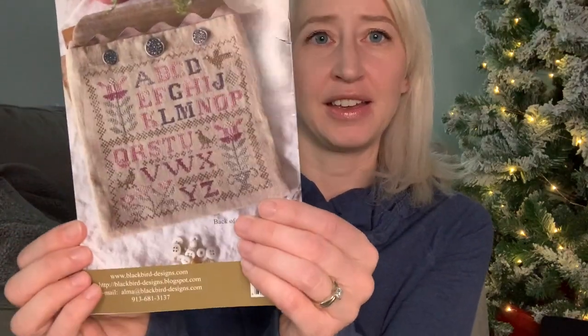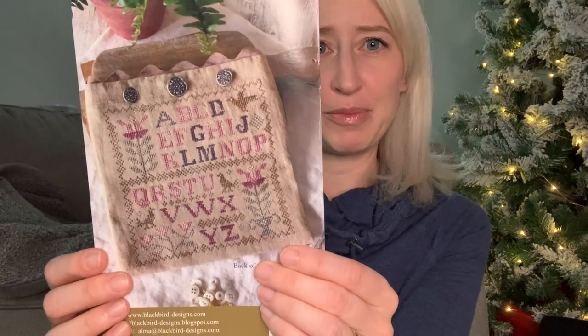I worked on Hedgerow Birds by Blackbird Designs. I was so excited to finish the first side of it and start the back — and then I made such a big mistake.